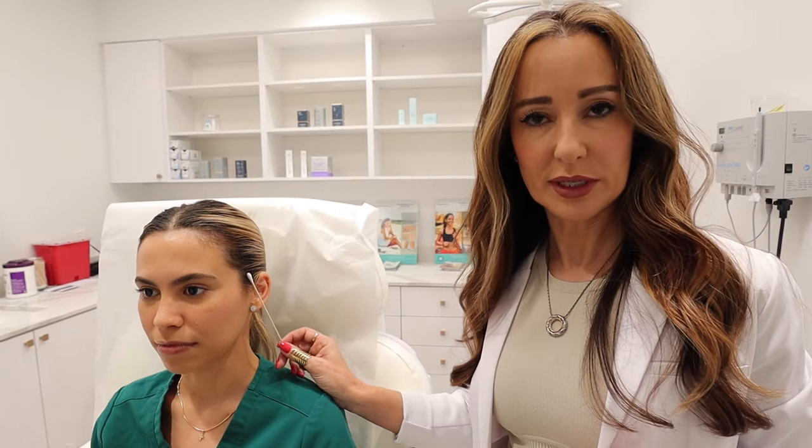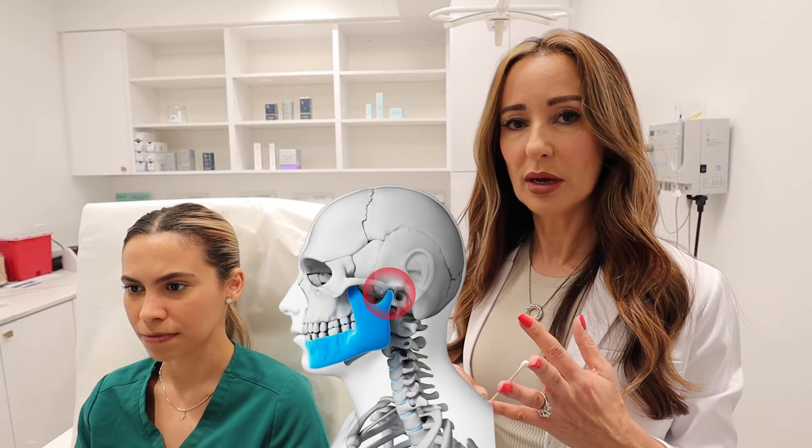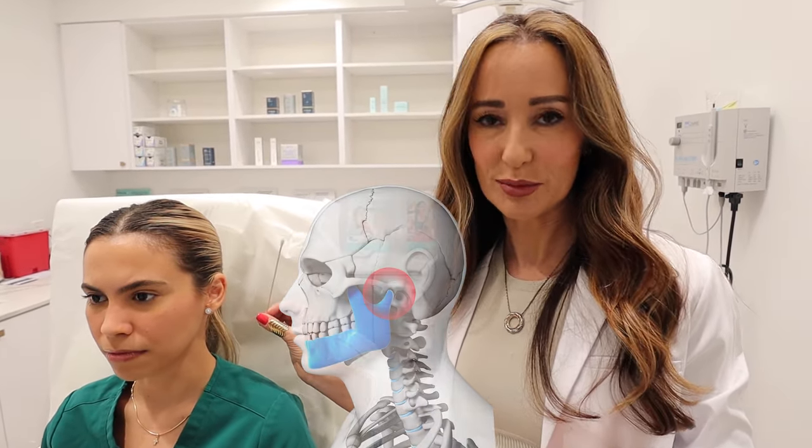This can happen for multiple reasons. Patients that had dental work done where they had teeth extracted or teeth implanted, patients that had braces, or for whatever reason the jaw is not closing properly. This can lead to tooth decay, gum problems, and most importantly TMJ, which is why we are addressing the problem today.